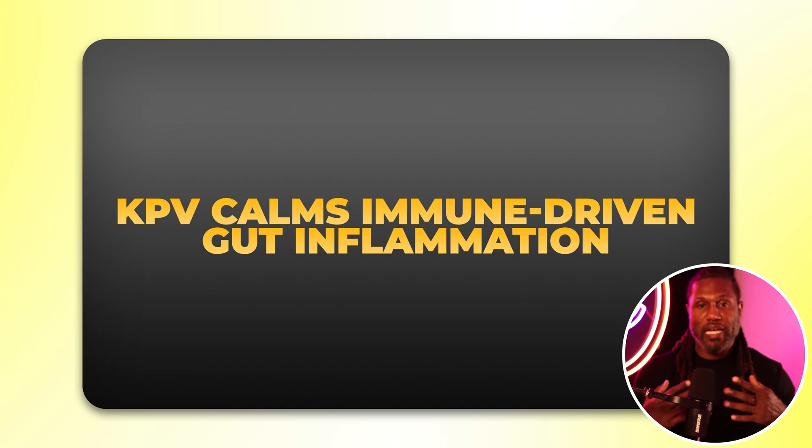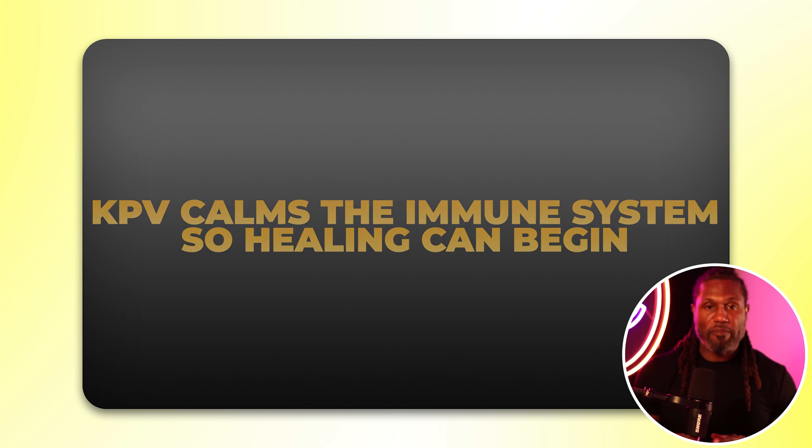KPV can also reduce intestinal mast cell activation, which is huge for sensitive patients. It's available in an oral capsule with a very low side effect profile and can be taken during active flares or as part of a maintenance anti-inflammatory protocol. KPV doesn't just rebuild the gut — it calms the immune system so healing can begin. Many protocols and formulations combine BPC-157 and KPV together so you get the benefits of both peptides.